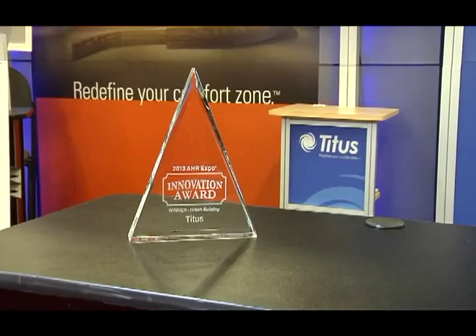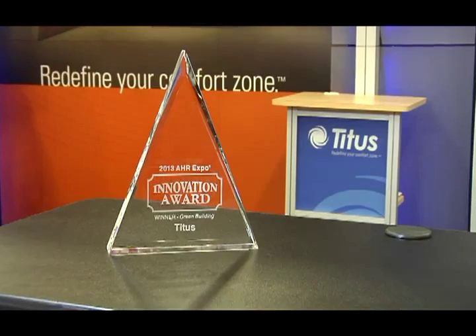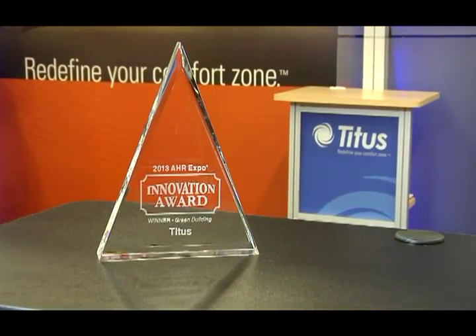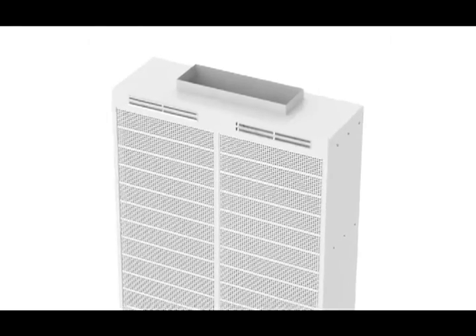The other Innovation Award winning product, which was actually the winner in the green building category, is the Solar Plexicon. It utilizes the same energy harvesting platform as the EOS and it changes itself over from heating to cooling as well, which is unique for a displacement diffuser.